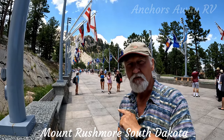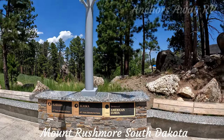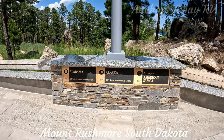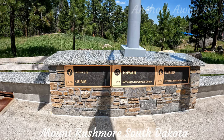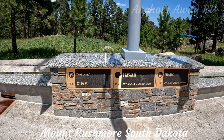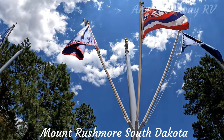So we should be able to find those flags here as well. Here's the one for American Samoa, and right beside it is Alaska, which is the 49th state. Here we have Hawaii, which is the 50th state, and the territory of Guam.